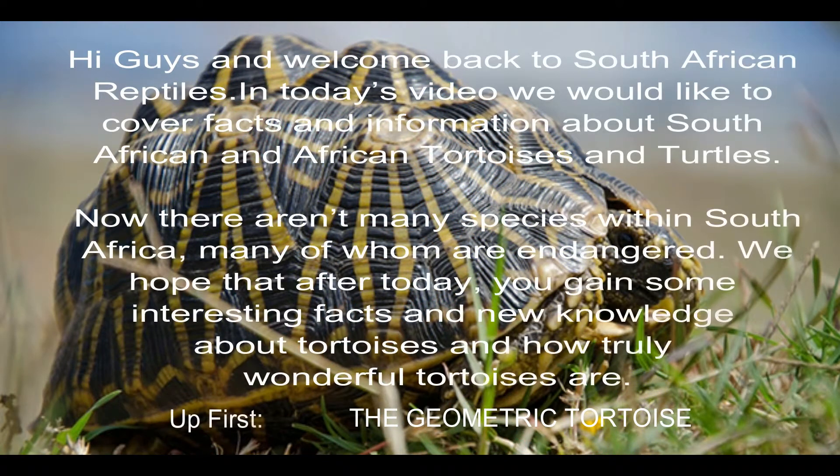Hi guys and welcome back to South African Reptiles. In today's video we would like to cover facts and information about South African and African tortoises and turtles. Now there aren't many species within South Africa, many of whom are endangered. We hope that after today you gain some interesting facts and new knowledge about tortoises and how truly wonderful tortoises are.